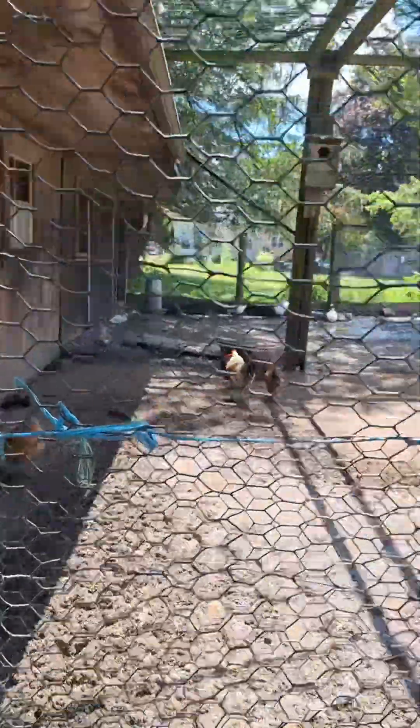Here's the chicken coop, and here's some chickens outside of it. There are chickens in there too. Look at that baby turkey. And if you look way back there, you can see some ducks.